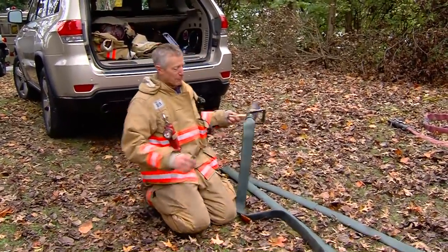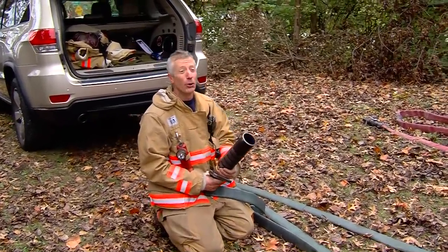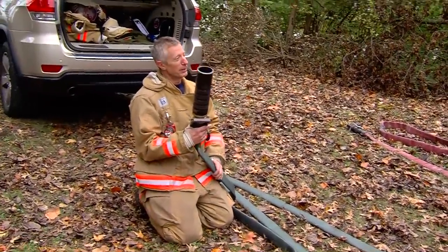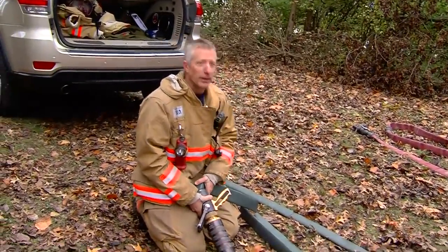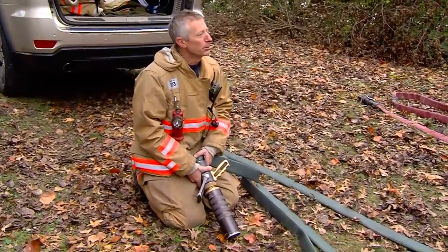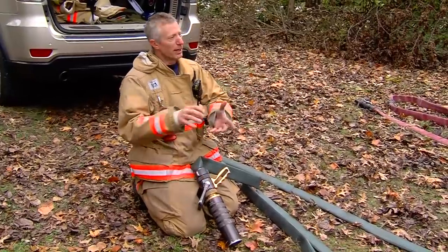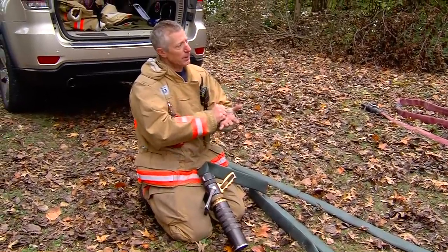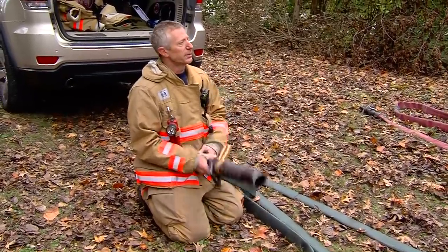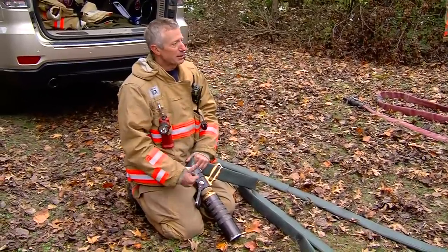What nozzle do I have to use on every single fire? One that puts out water. This combination nozzle gives me about 200 gallons a minute, smooth bore gives me about 200 gallons a minute, the Chief nozzle gives me about 200 gallons a minute — they will all put the fire out. I like the Chief nozzle because when I'm done I can hydraulically ventilate. Some guys prefer the smooth bore for penetration, some still like the Vindicator. It doesn't matter — get water on the fire as soon as possible.